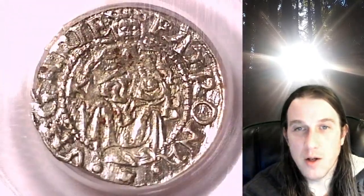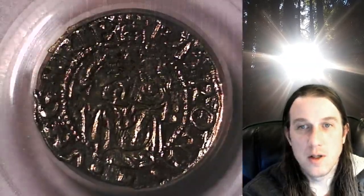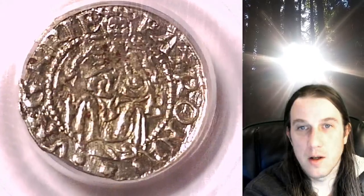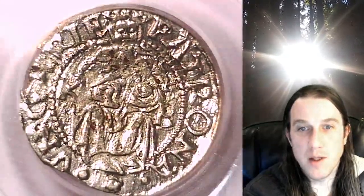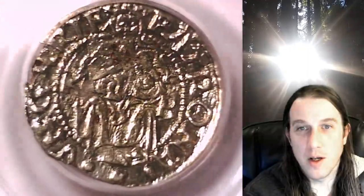We'll take a look at the obverse and then we'll take a look at the reverse. I believe this is a Madonna and child — at least it looks like a mother holding a small child.